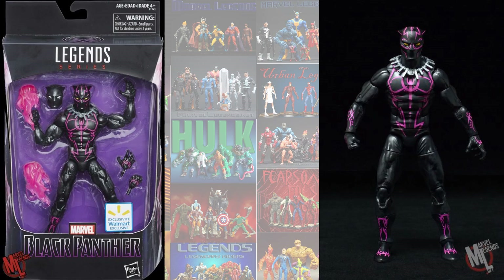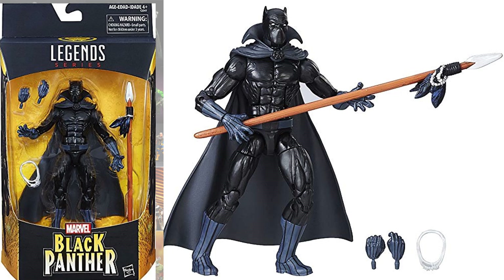Walmart also gave us a Black Panther Vibranium Suit exclusive, and also another Black Panther with the cape and the spear.